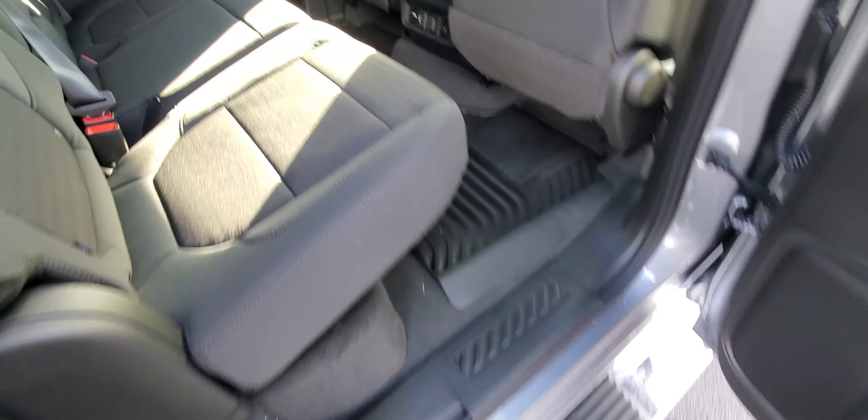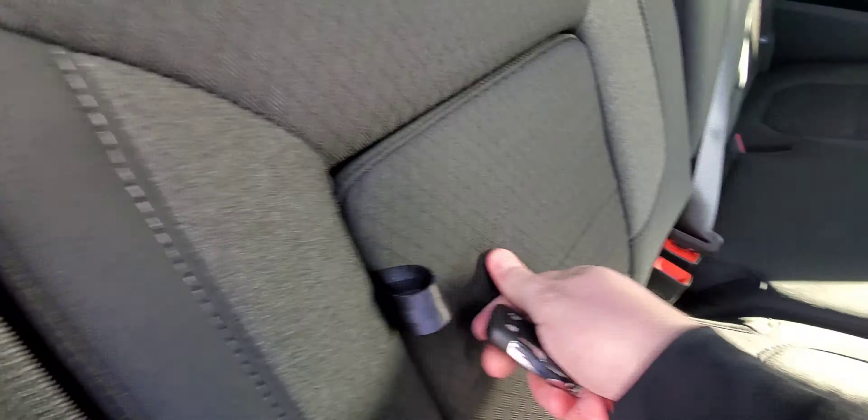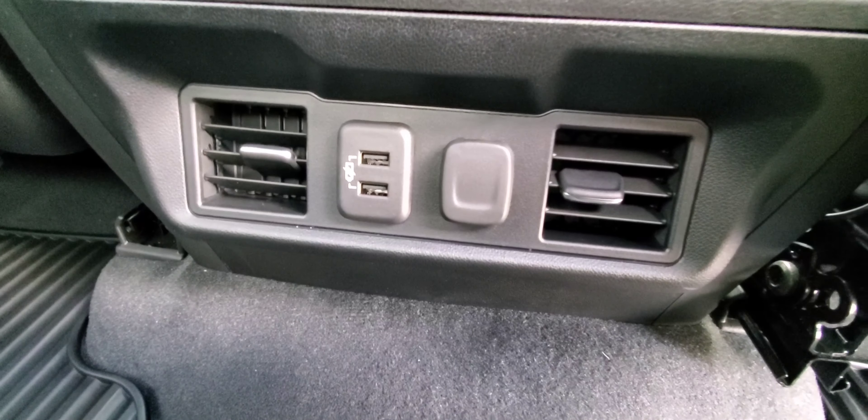Inside the Silverado you've got a lot of room in this crew cab with extra cubby holes to store stuff. There's a jack and your tool to lower the spare tire down below. You also have an extra cup holder, and in the back there are extra charging ports and vents — super nice.